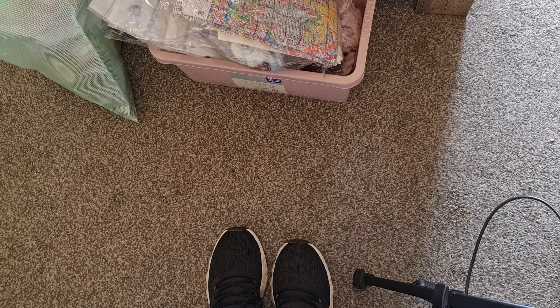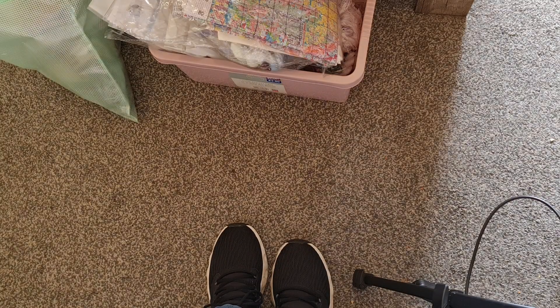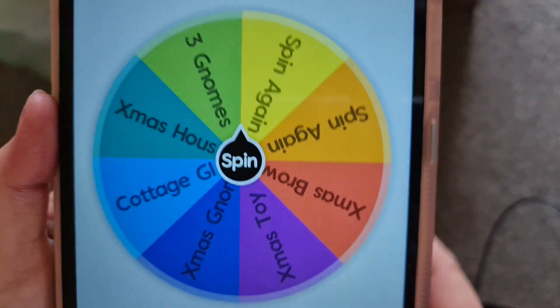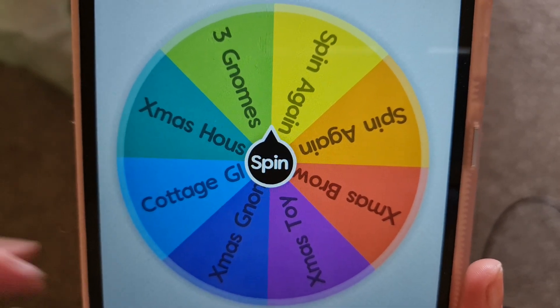Oh sorry guys, one second — we've just got an advert. Hopefully it will go away very soon. It doesn't look like it's going to go away — it's advertising a game about fish, whatever that is. Come on, hurry up. The ads aren't usually this long. Anyway — Jolly July Day 20, so three, two, one, go!